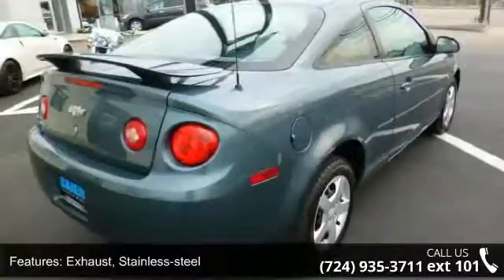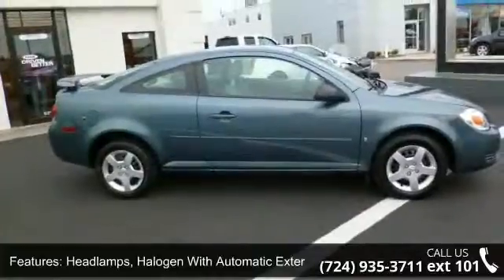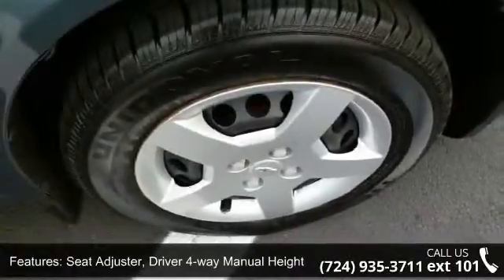Headlamps are halogen with automatic exterior lamp control. Glass is solar ray light tinted. Seat adjuster is driver 4-way manual. Height seat with easy entry front passenger and console floor with 2 power outlets.